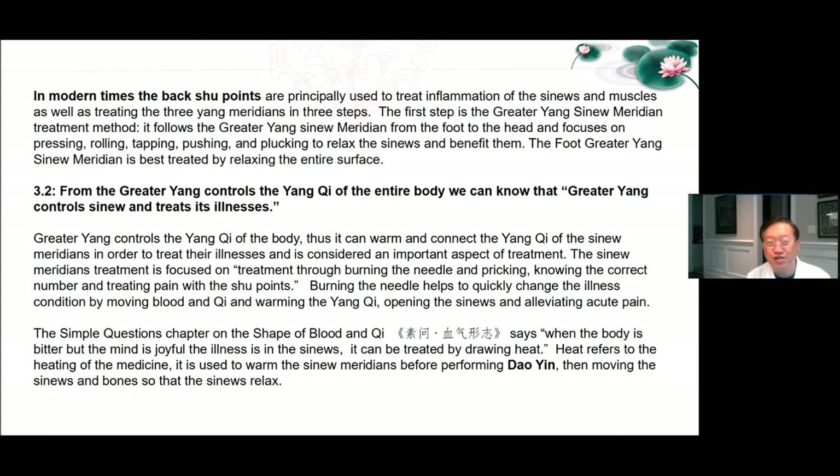In modern times, the back Shu points are principally used to treat inflammation of the sinews and muscles, as well as treating the three Yang meridians in three steps. The first step is the greater Yang sinew meridian treatment method — it follows the greater Yang sinew meridian of the foot to the head and focuses on pressing, rolling, tapping, pushing, and plucking to relax the sinews and benefit them. The foot greater Yang sinew meridian is best treated by relaxing the entire surface. From the greater Yang controls the Yang Qi of the entire body, we can know that greater Yang controls the sinew and treats its illnesses. Greater Yang controls the Yang Qi of the body, thus it can warm and connect the Yang Qi of the sinew meridians in order to treat their illnesses.